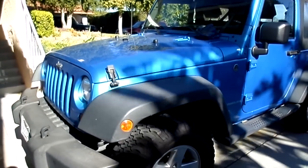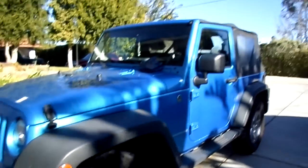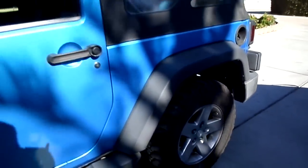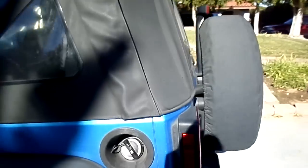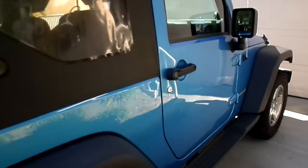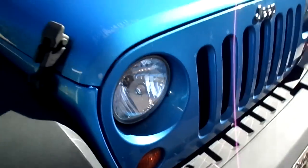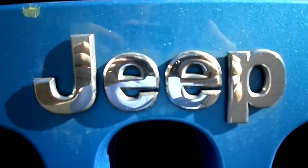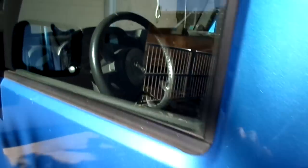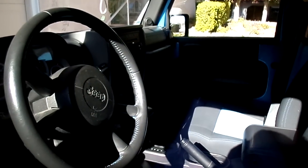This is my dad's 2010 Jeep Wrangler 2-door Islander Edition with a soft top. The color on it is surf blue. Let's check out the inside — never mind, mine's locked here. There's the inside.